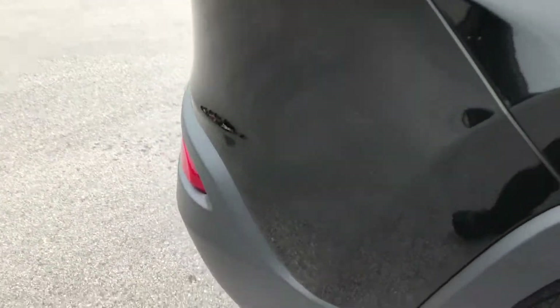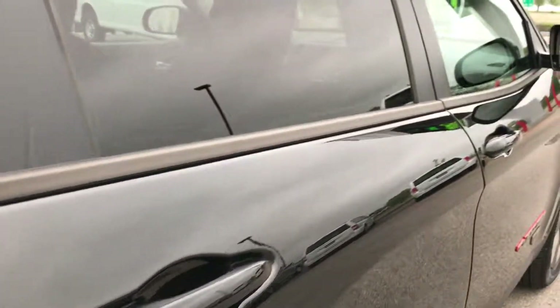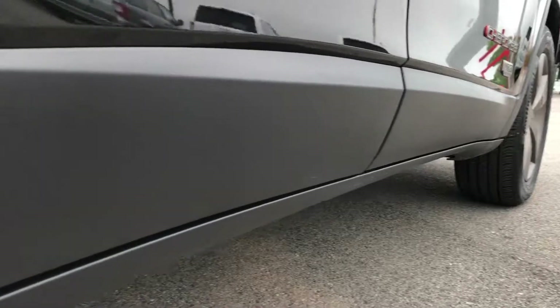That's really why we take these videos, so you can get a really good perspective on the condition of the body and the paint — something more than you get out of just pictures. I didn't see any dents or dings down that side. The bottom plastic looks real nice and clean.